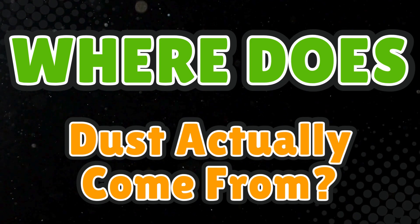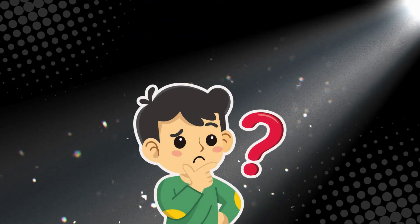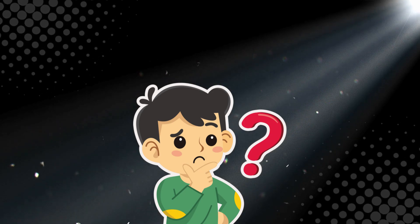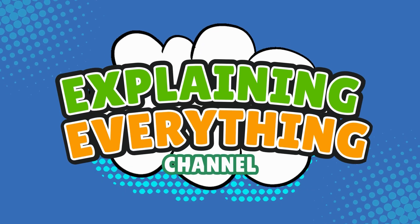If you've ever wiped a shelf only to find it dusty again five minutes later, you're not alone. Dust seems to appear out of thin air because, well, it kinda does. If you've ever wondered what this fuzzy stuff is made of, get ready. Because today we're digging into the gritty, grimy truth about dust, right here on Explaining Everything.